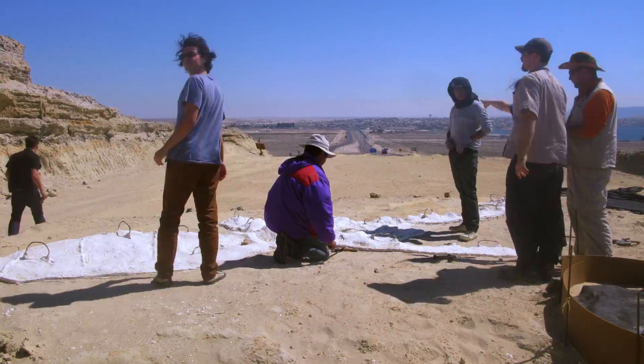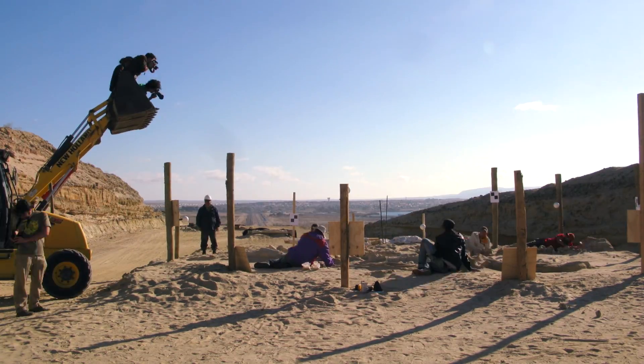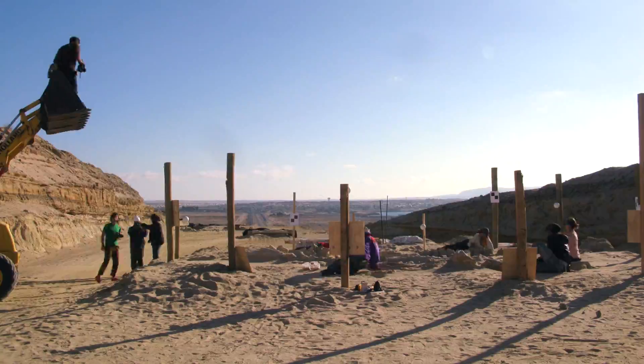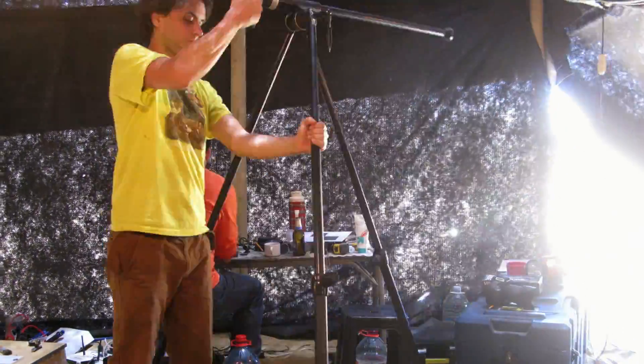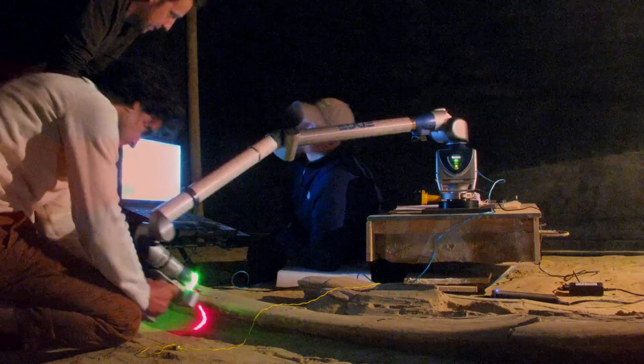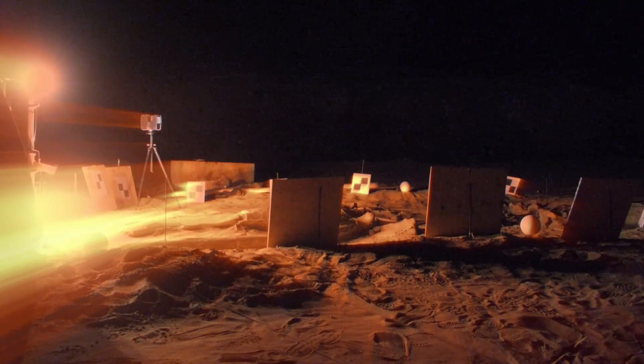I think within maybe 30 minutes of our plane landing, we were on site and we started 3D scanning. We basically just threw everything we had at the site because we knew we only had five days. We really developed different workflows and different kinds of ways to document the whale skeletons using a variety of digital techniques, because nobody had ever done this before.